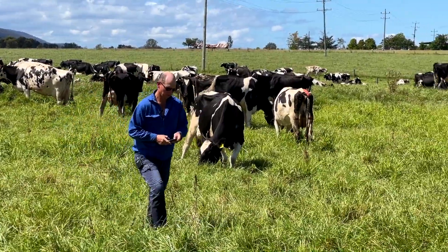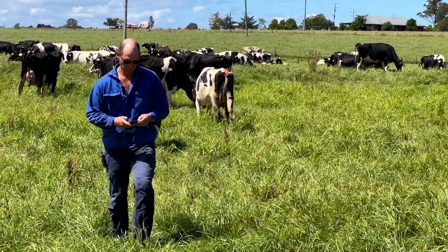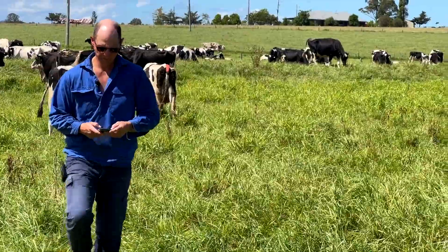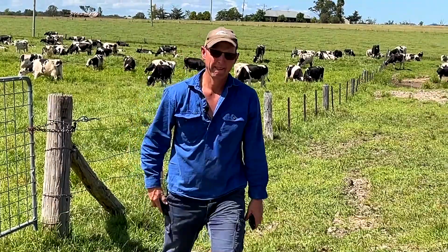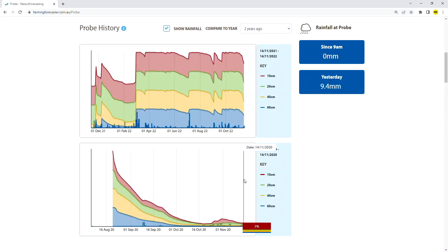Whilst high rainfall of late has delivered saturated soils, Farming Forecaster allows Michael to compare against previous seasons. The conditions he faced in spring 2020 were vastly different to today's conditions, when he's monitoring for dry window opportunities.